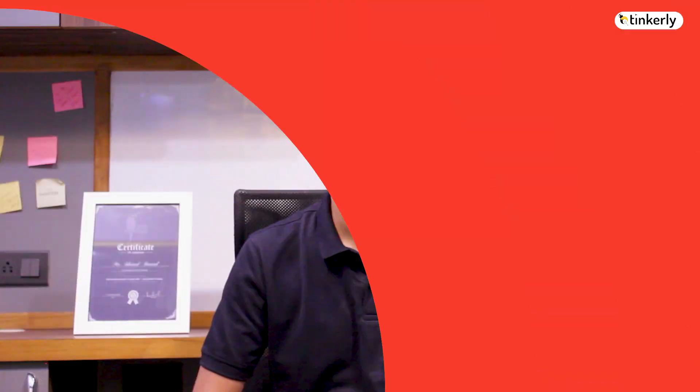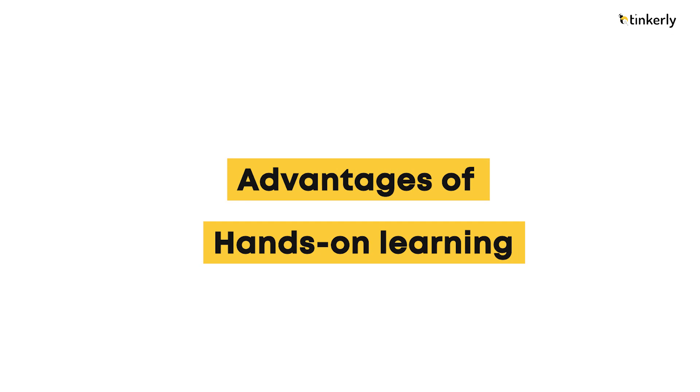STEM-based learning is an extraordinary method that can improve your capacity to learn. Using STEM-based learning, students can increase their regular learning and stimulate themselves. It is a very interesting way to develop new skills in the field of technology.